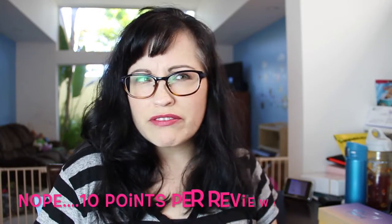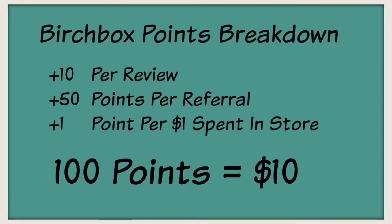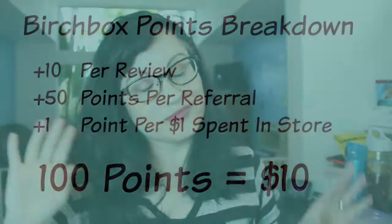First I wanted to show you some of the things I got for cashing in points. Birchbox has absolutely the best point system ever. You automatically get points just for getting a box — 50 points for each review you do — and once you get to 100 points you get $10 off to use in the Birchbox store. The point system is amazing. I've been able to buy products I probably normally wouldn't have bought.